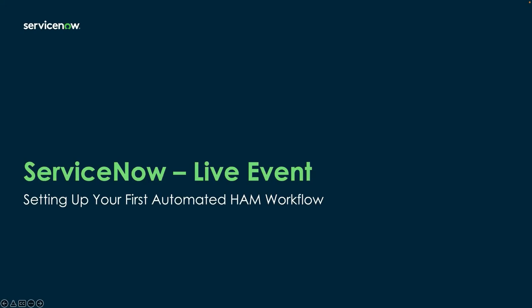Good morning, good afternoon, and good evening, everybody. My name is Victor Paredes-Colonia. I'm part of our IT Asset Management Business Unit, and I'm very excited to once again bring you another one of our ServiceNow Live events, this time focused around setting up your first automated HAM workflow.